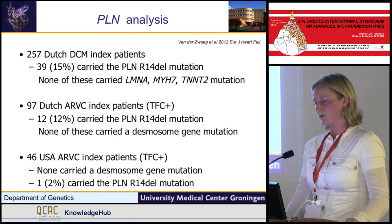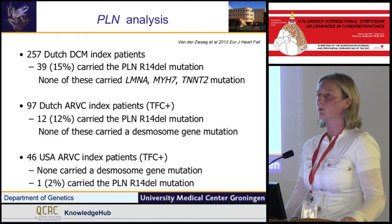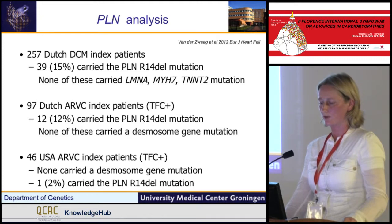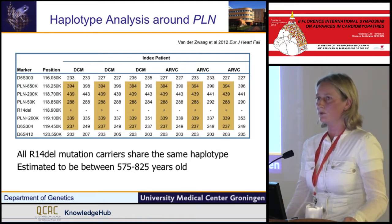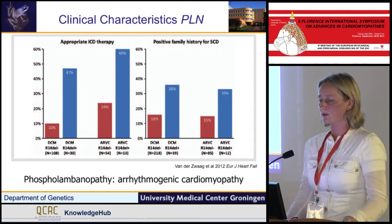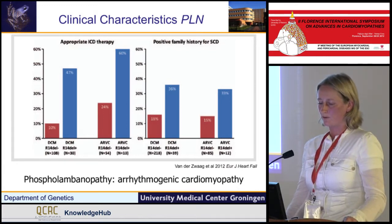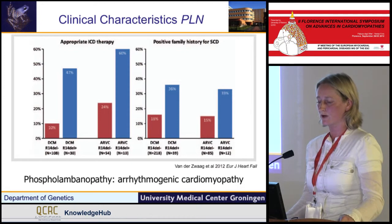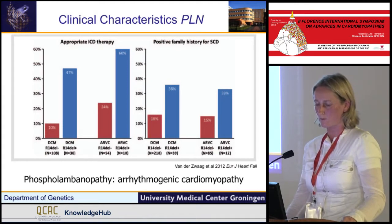We not only screened Dutch patients with dilated cardiomyopathy, but also with ARVC, where we also find this founder mutation in 12% of cases, and even in a USA patient. We showed by haplotype analysis that this is a founder mutation estimated to be between 600 and 800 years old. When we look at the clinical characteristics, we see more ICD shocks and more sudden cardiac death in families. This is an arrhythmic cardiomyopathy, and patients sometimes fit the criteria of dilated cardiomyopathy and sometimes the ARVC criteria — but this is one genetic cause and one phenotypic spectrum. We call it a phospholambanopathy.